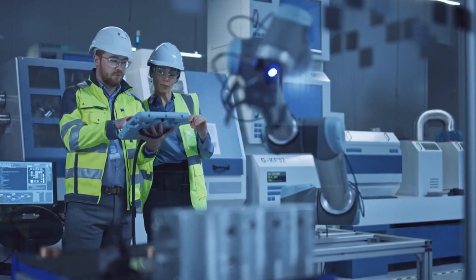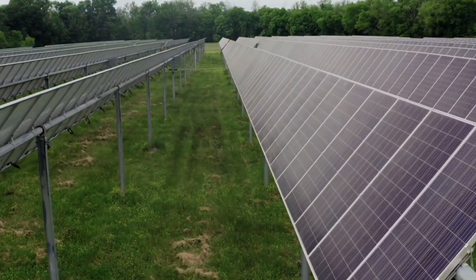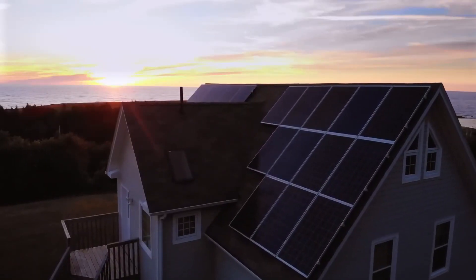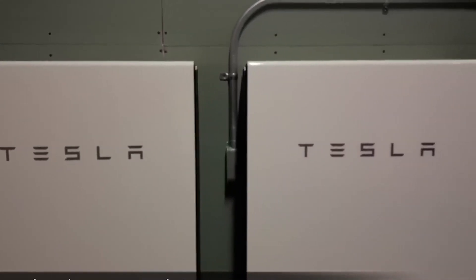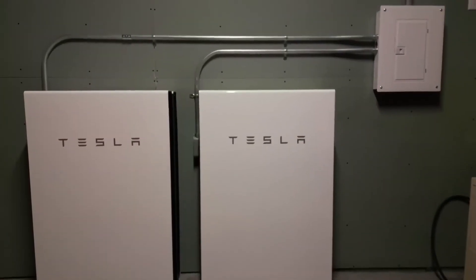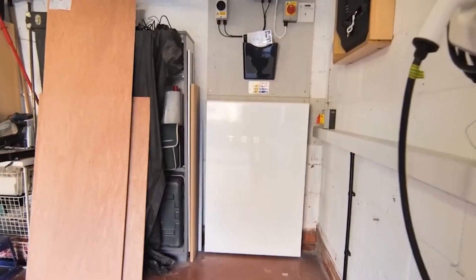In a world where sustainability and energy efficiency have become top priorities, there is an unprecedented demand for creative home energy solutions. Enter the Tesla Powerwall 3, a groundbreaking home energy storage system that is set to revolutionize how we generate and use electricity. With its sleek appearance, outstanding capabilities, and commitment to environmental preservation, the Powerwall 3 emerges as a major player in the quest for a cleaner and more sustainable future.